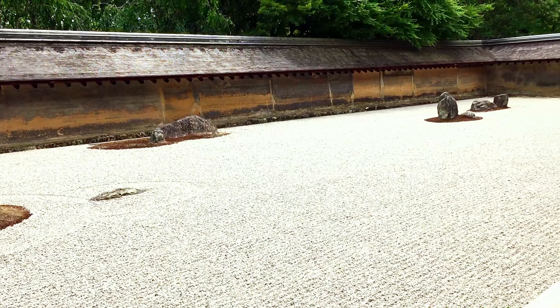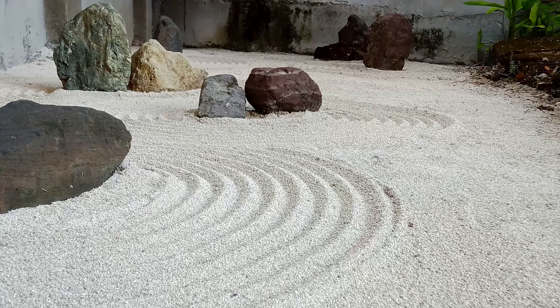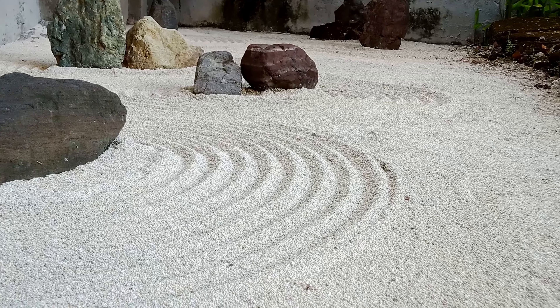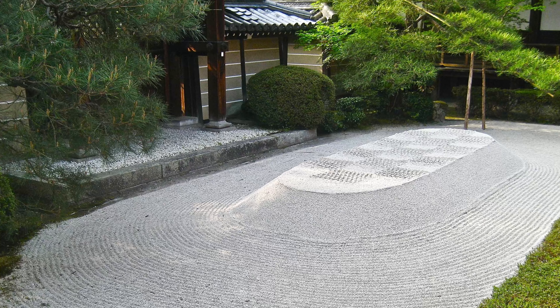Welcome to today's discussion on the purpose of having a Japanese Zen garden. Throughout history, these serene landscapes have captivated the hearts and minds of people seeking peace, reflection, and inner harmony.